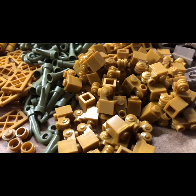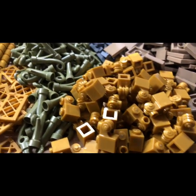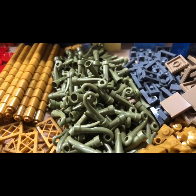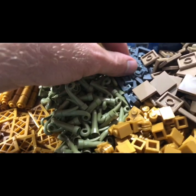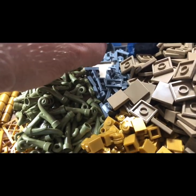I got these fancy bricks — not sure what I'm going to do with them yet. And same with these — I thought, well, I'll get some of them and see what we can do with them.